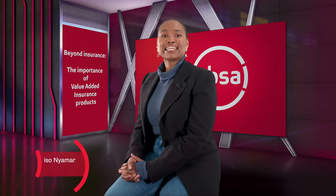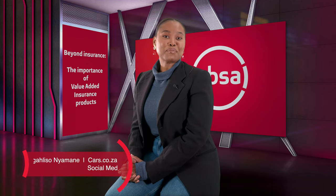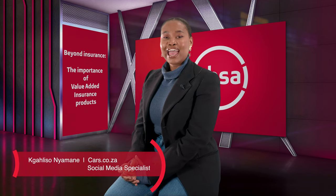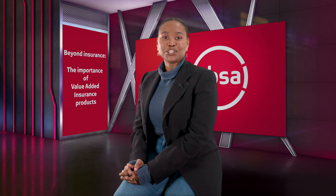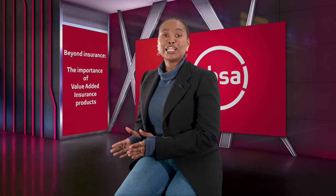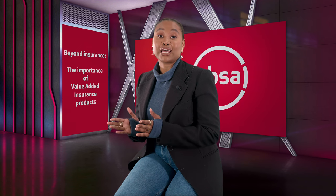Hi, my name is Katli Sonia Mani and I'm from Cars.co.za. In this installment of our Street Smart Video series, brought to you by ABSA Vehicle and Asset Finance, we look at the importance of value-added insurance products.